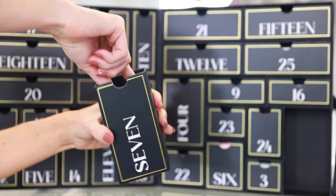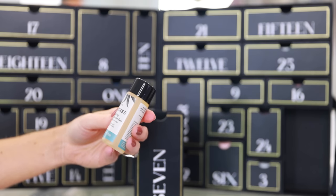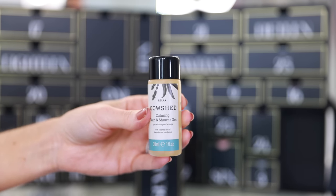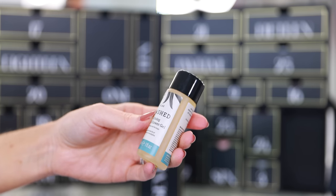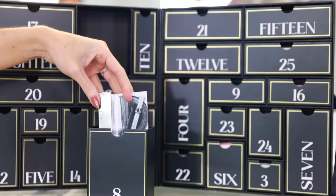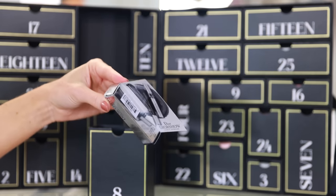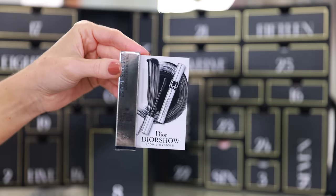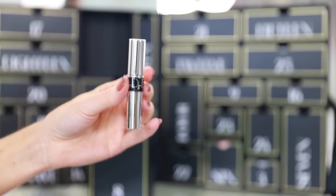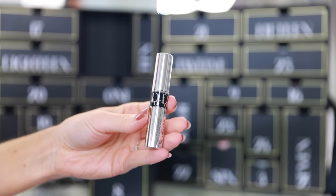Day seven is another large drawer. Inside is the Relax Cowshed Calming Bath and Shower Gel — a brand I'm not really familiar with, but I love the smell; it smells really nice like lavender. Drawer number eight is up at the top and I think this is the first piece of makeup we've unboxed. Inside is the Diorshow Iconic Overcurl Mascara in black. I've received samples like this as a gift with purchase before, but it's still really convenient to have a mascara in here — good to include some makeup.